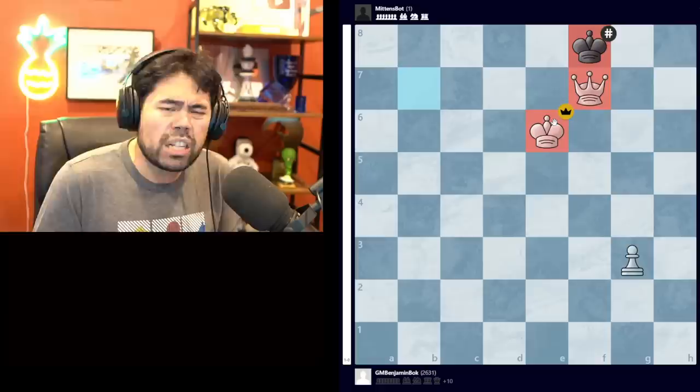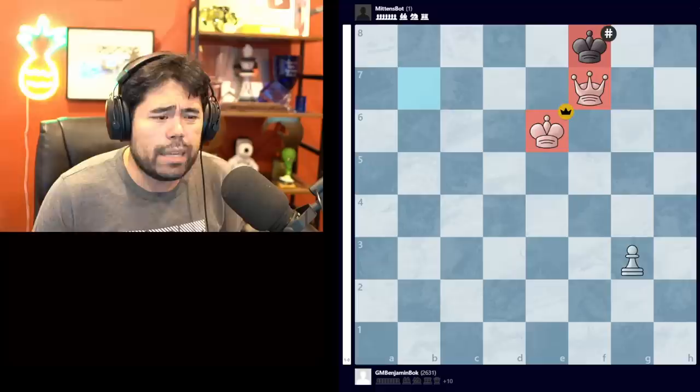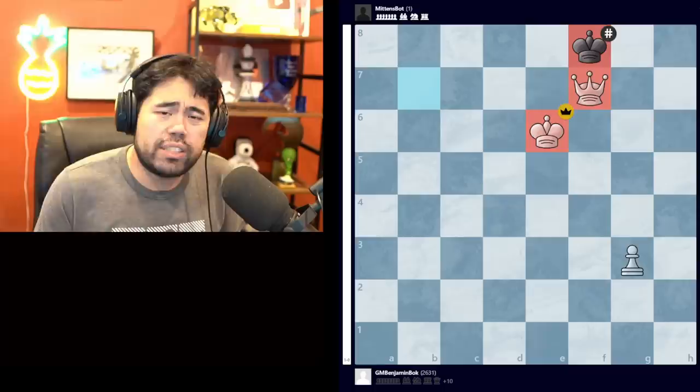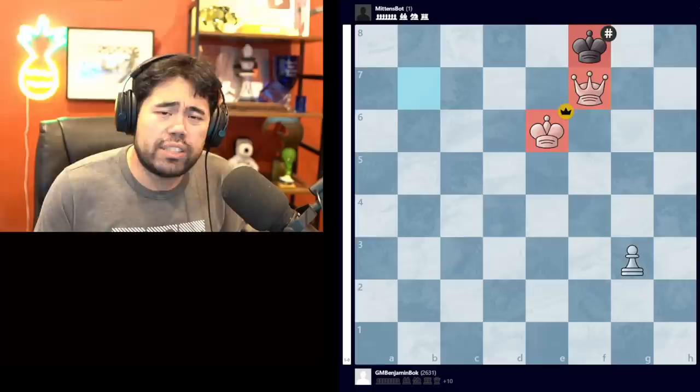A phenomenal game by Benjamin. He showed great preparation in the opening - he played a line that's kind of known to be bad, but if the computer doesn't have the opening book it can't necessarily figure it out. He played a very thematic game, one that definitely belongs in the textbooks for ways of beating the Dutch Defense.